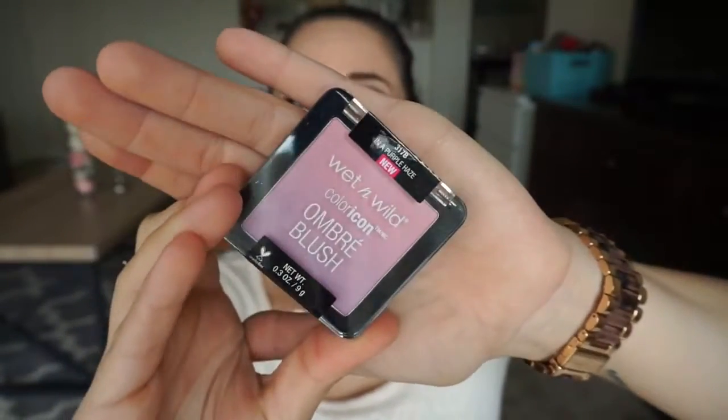Two products that I have not opened yet are also from Wet n Wild. This one here is under $5. This is one of their new Color Icon Ombre Blushes. This is in the color Purple Haze. This looks really pretty — it's just kind of like an ombre purple blush. I also got the peach one, which I don't have with me, but I've been using that one a lot so I'm thinking I'm going to like this. The peach one is actually very pigmented and I picked this up at Target.